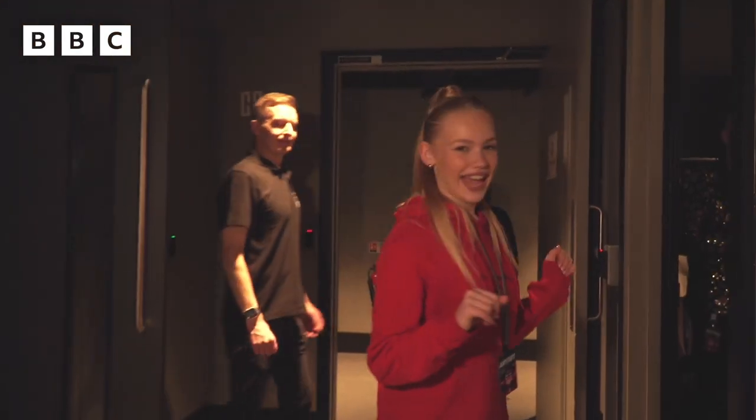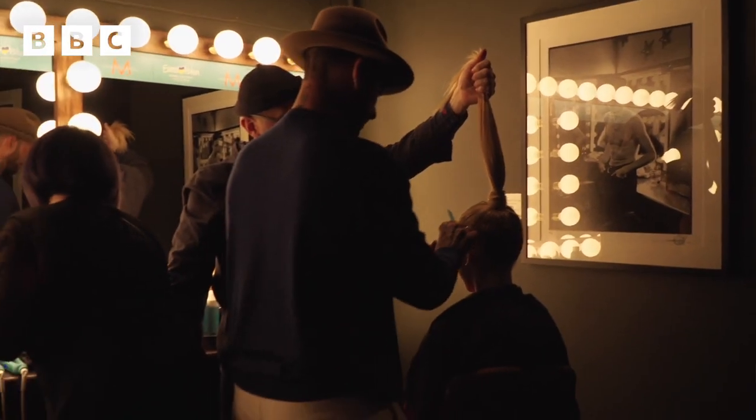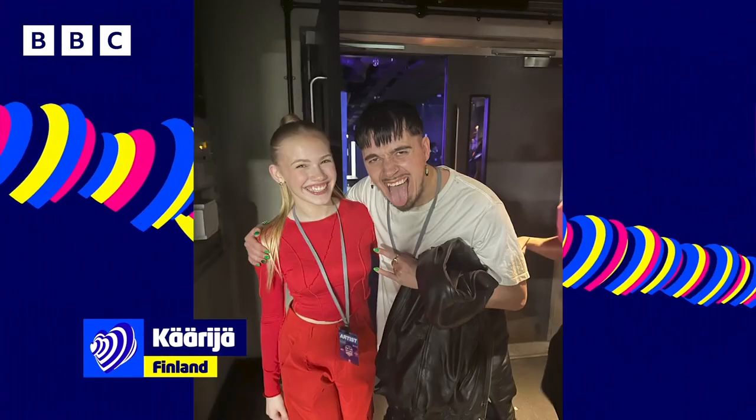This is where everyone is getting their hair done — all of the actors — an amazing team. They even did my hair, and then if we come over here we can also see the green room, where actually there are some pretty cool people including Finland's representative. Let's see if we can watch any of the acts rehearsing — let's go!